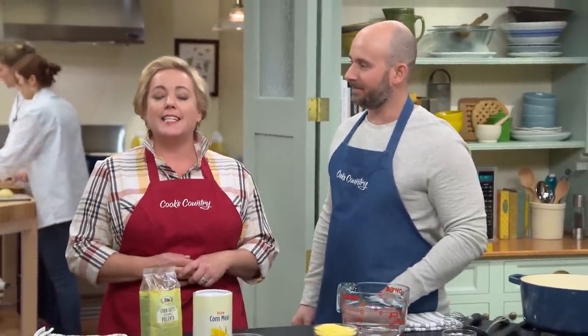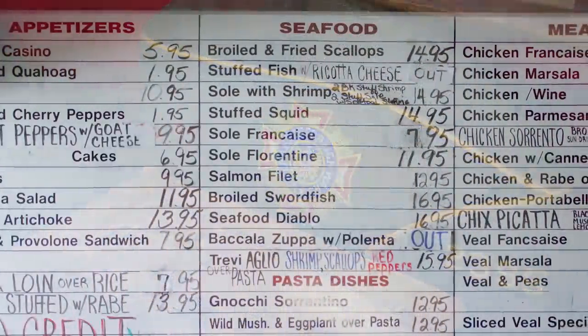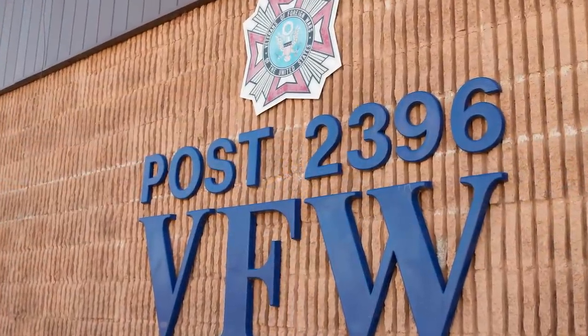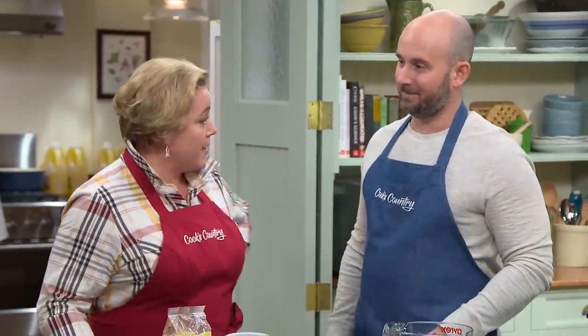The Veterans of Foreign Wars, or the VFW, dates back to 1899, and today there are over 1.7 million members. The most popular activity at the VFW is hanging out at the canteen, where they serve local subs and grub. At the VFW Post in Cranston, Rhode Island, Mike's Kitchen is famous for their polenta, and we took a trip there to learn how it's made.